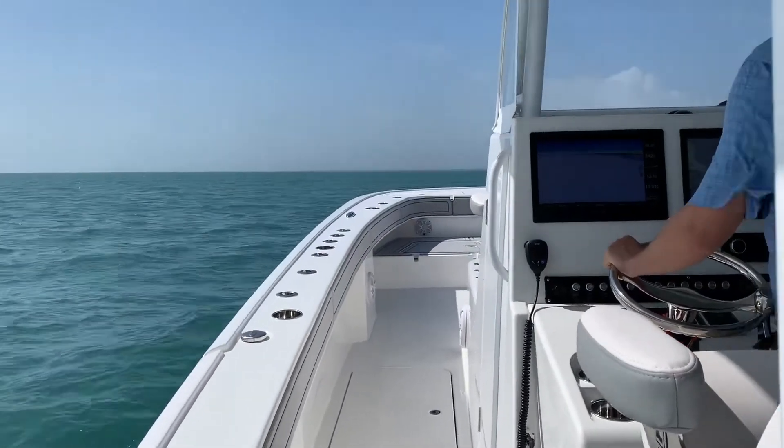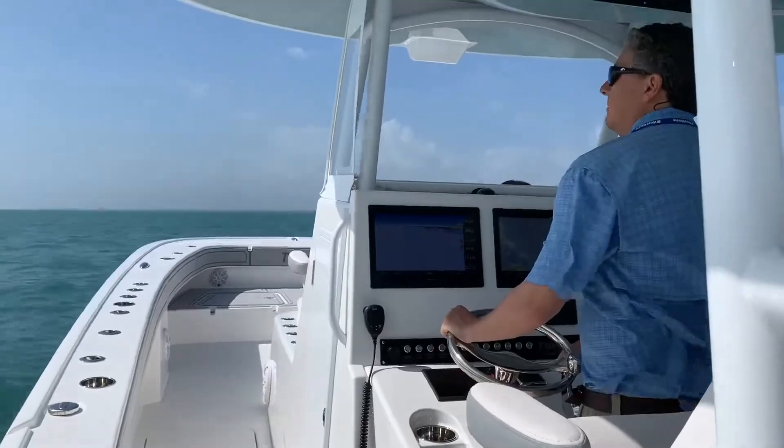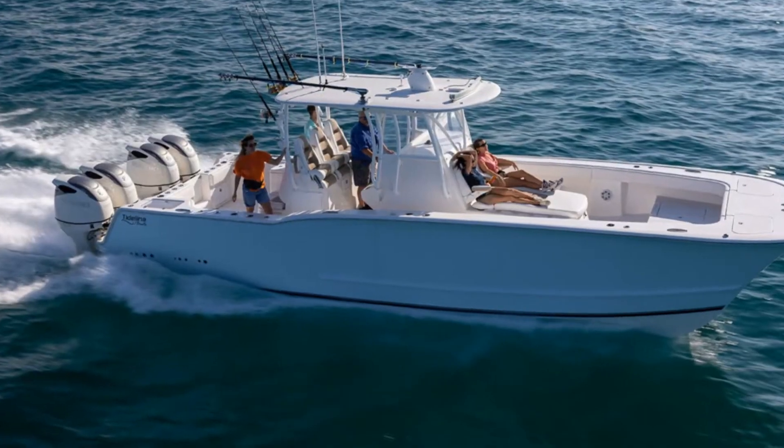Welcome to another Fishtalk Magazine video, people. Today we are checking out a Tideline 365 Offshore.